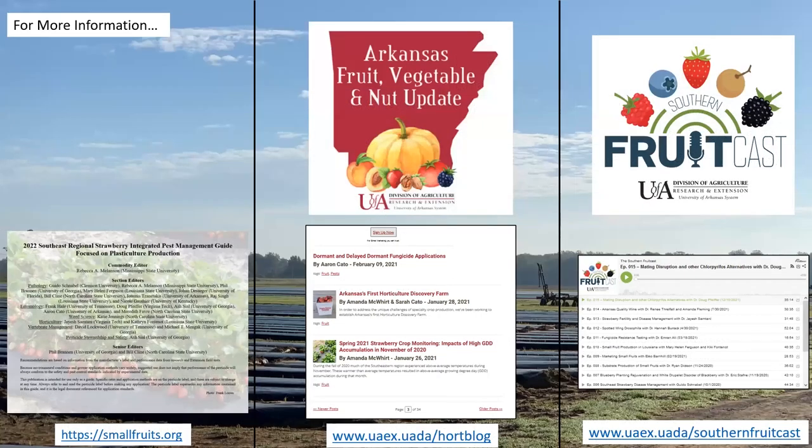If you're looking for any more information, here's the Southeastern Regional Guide again, here's our blog in the middle where we put a lot of information related to things occurring in and around Arkansas, and also the Southern Fruitcast, which I run with Dr. Amanda McWhirt — it covers the Southeast and is not specific to Arkansas. You can find a lot of information about strawberries there. Thank you.